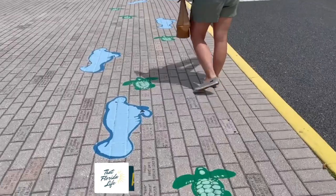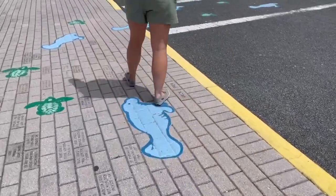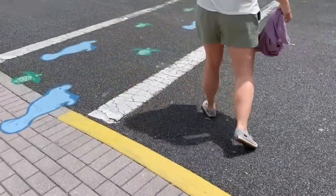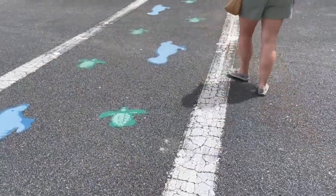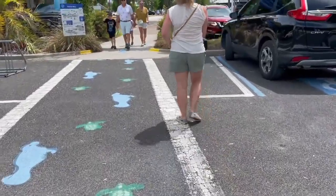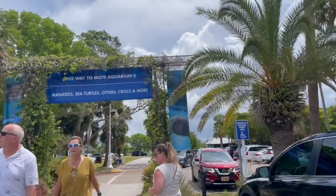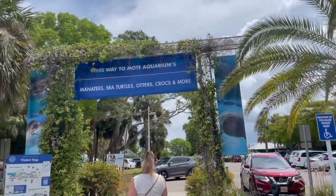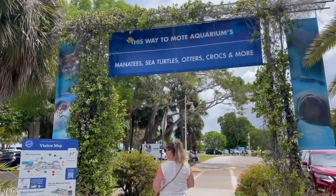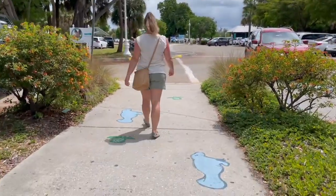Make sure to buy your tickets online in advance. They only sell a certain number of tickets with specific entry times, so you'll want to grab yours in advance so you can go right in at your time. We also recommend that you spend at least a few hours here to fully enjoy the exhibits and explore. Families with kids in particular might want to plan on spending a good part of the day so there's plenty of time for fun and interaction.